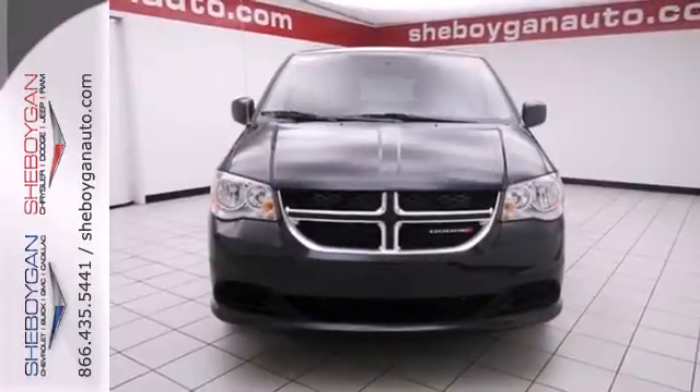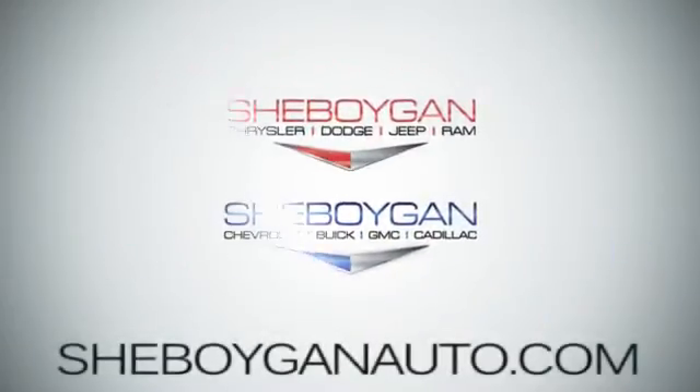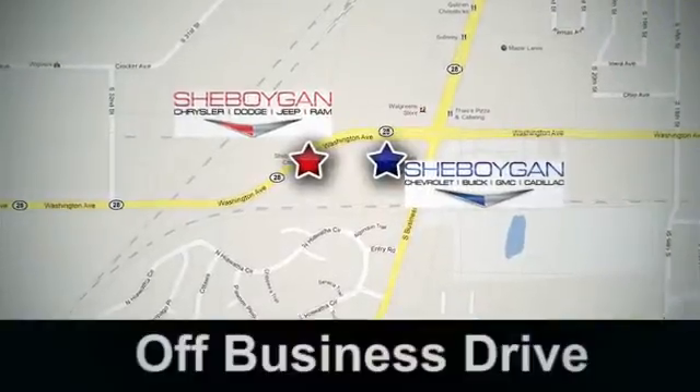This functional trendsetter is ready for your test drive. Come see us today. Sheboygan Auto, 8 brands in one location. Off Business Drive in Sheboygan, Wisconsin.